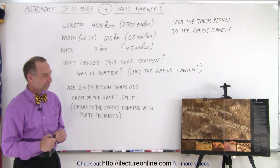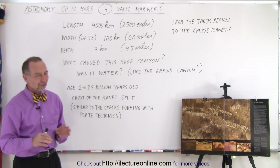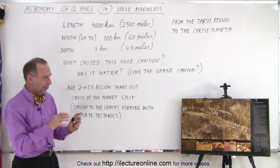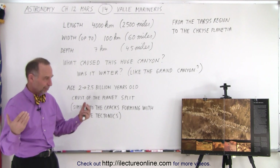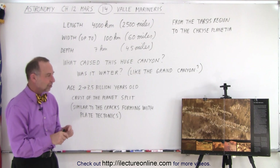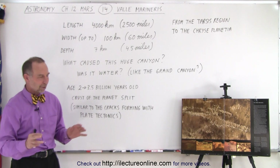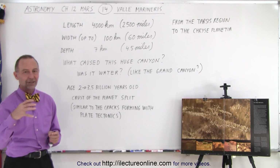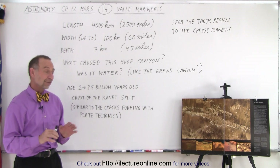Did this form after it had water? They suspect so, and the reason why they try to figure that out is they look at the crater impacts on the edges and within the canyon itself from meteor impacts. They try to determine the age, and that's where the estimate of two to three and a half billion years old came from — based upon the kind of crater impacts that we see near the edges and inside the canyon itself. So it's been around for a long time.